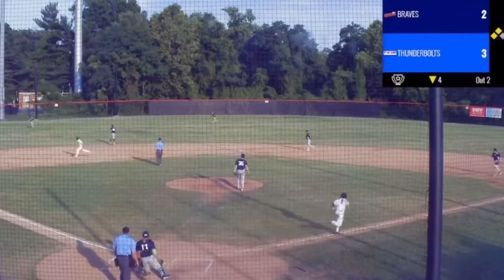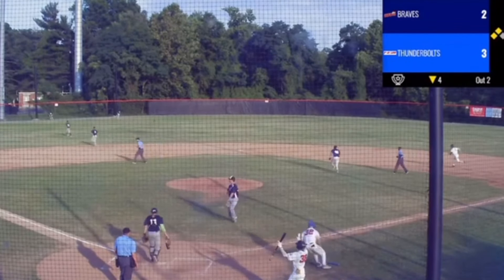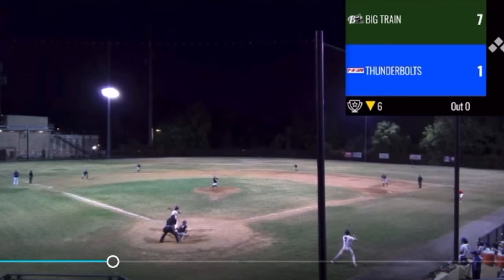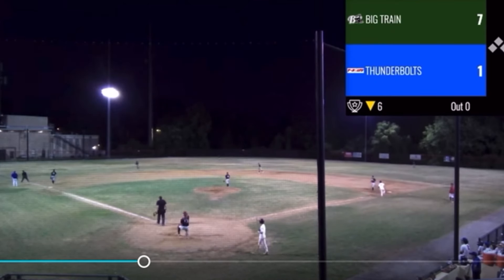That's lined into left center field and that is going to be behind the fielders — one run is in, here comes another run. The ball is flying deep into left center field; he chases it down and lays out.